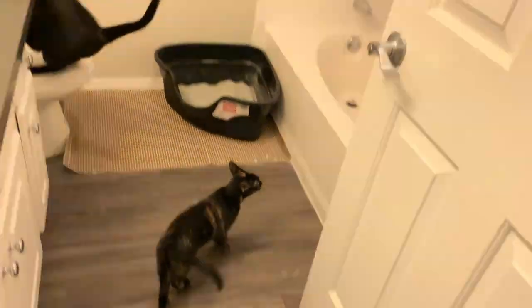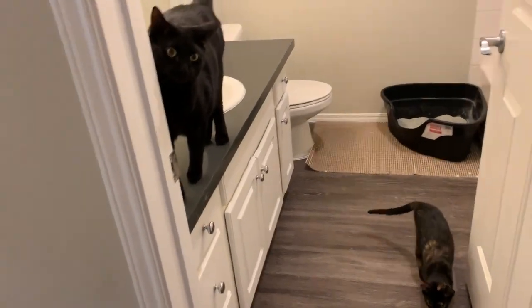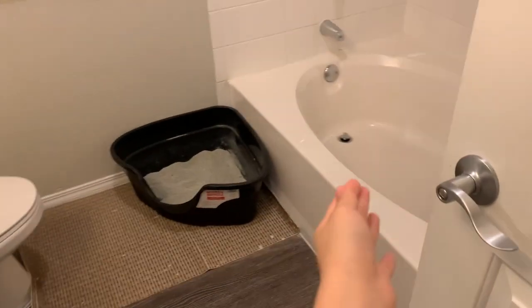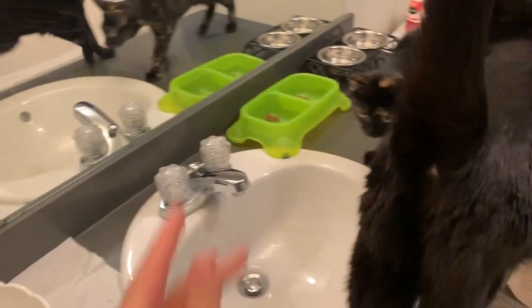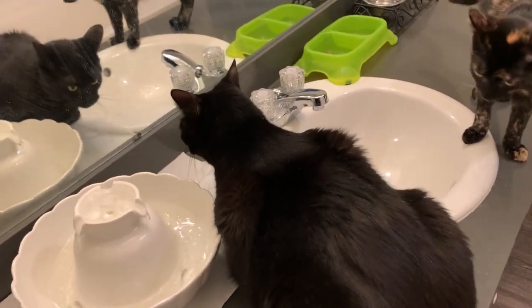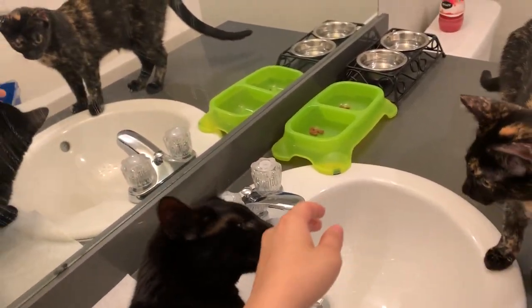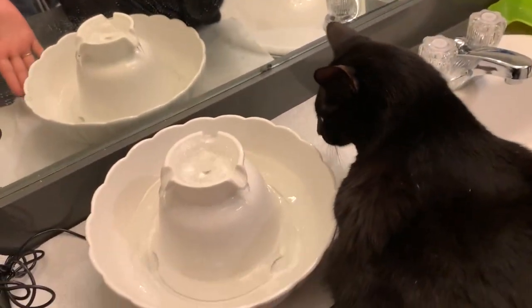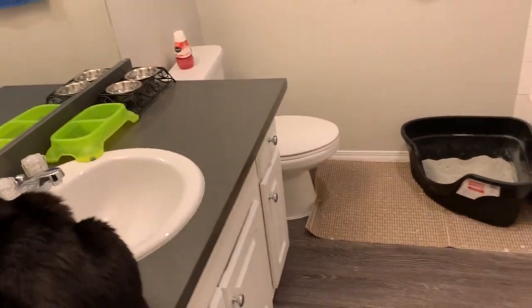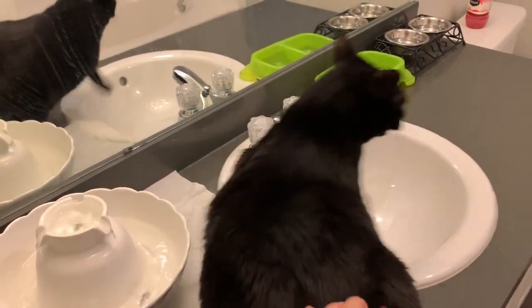Over here is our first bathroom — because we have two bathrooms — and this is basically the pets' bathroom. This is where I take Hazel a bath, this is where the cat's litter is, and this is where the cats eat. I had to put the cat's food up here because sometimes Hazel will try to eat it, so I have to put it somewhere she can't reach. And I have this little water fountain for my big cat Colee, because he would only drink from the sink. So now he can drink whenever he wants and it's always running.